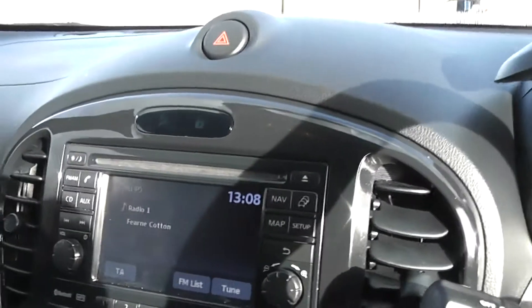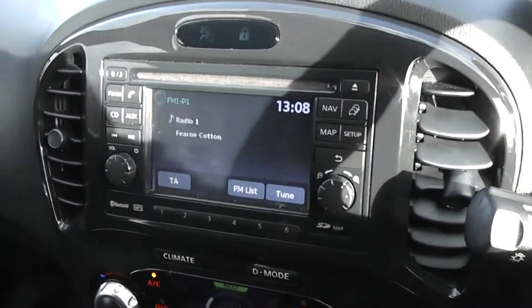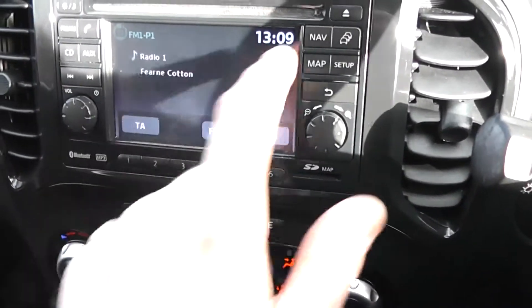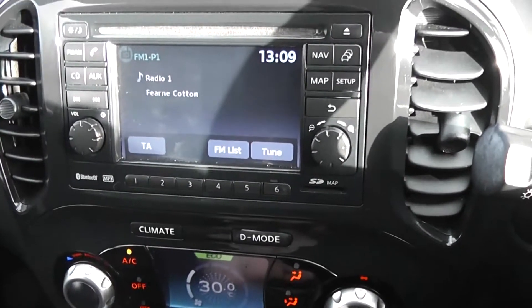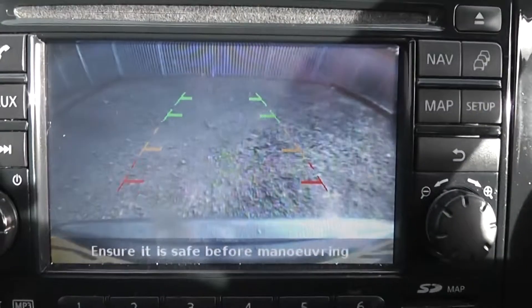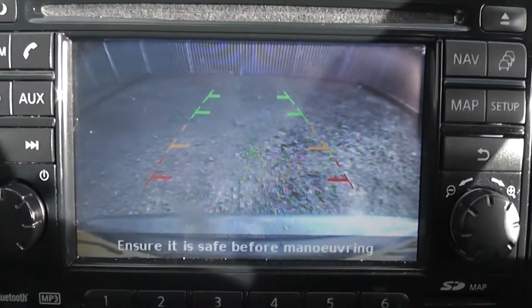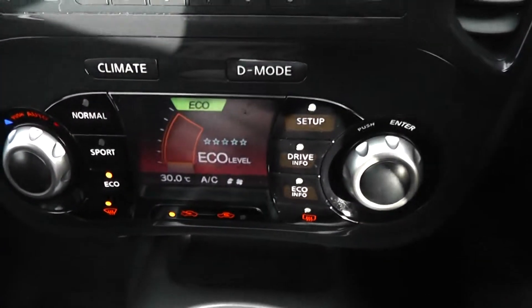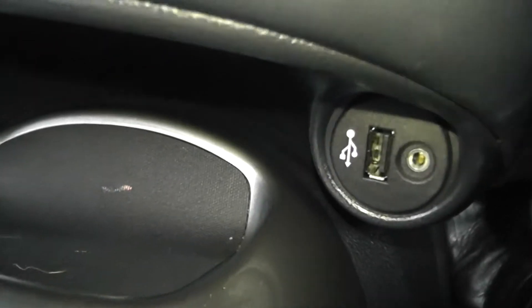Jumping inside the vehicle, in the centre you can see you have your single CD radio player with built-in Bluetooth technology, and you also have the 5.5 inch display screen for your satellite navigation system. When you put the car into reverse gear, it will also serve as your colour reversing camera display. Underneath you have controls for the climate control and also for the drive modes. On the left hand side you have a 12 volt power outlet and on the right you have USB and AUX connectivity.